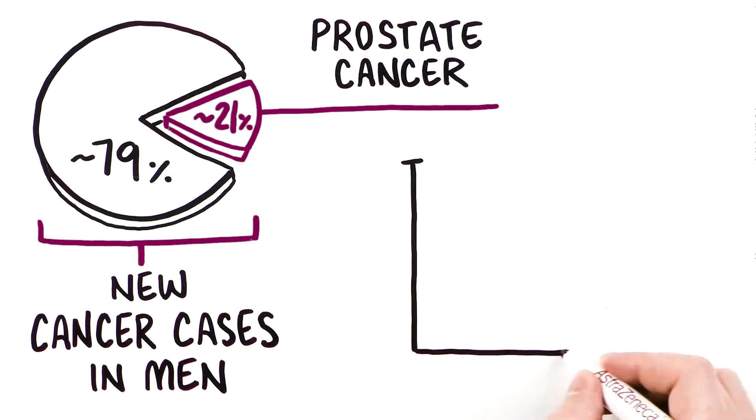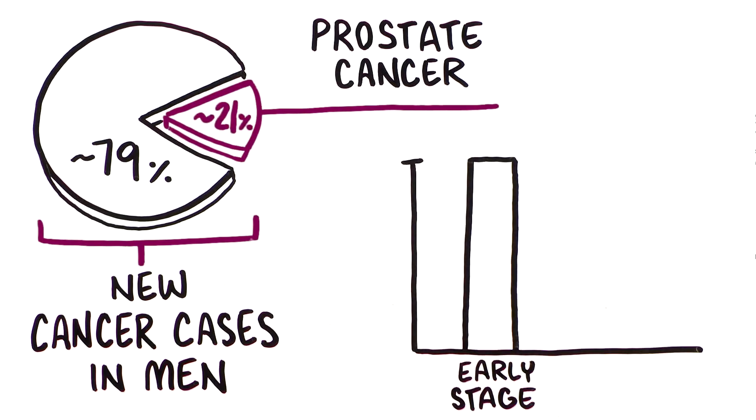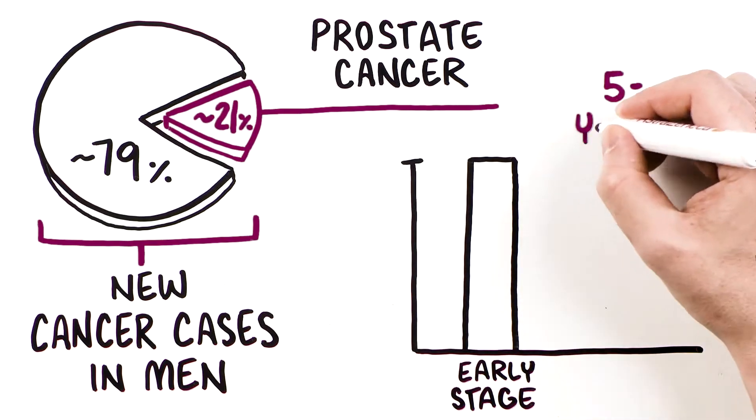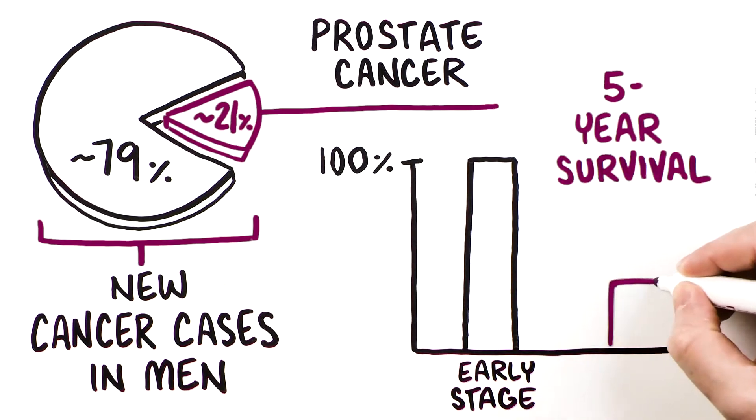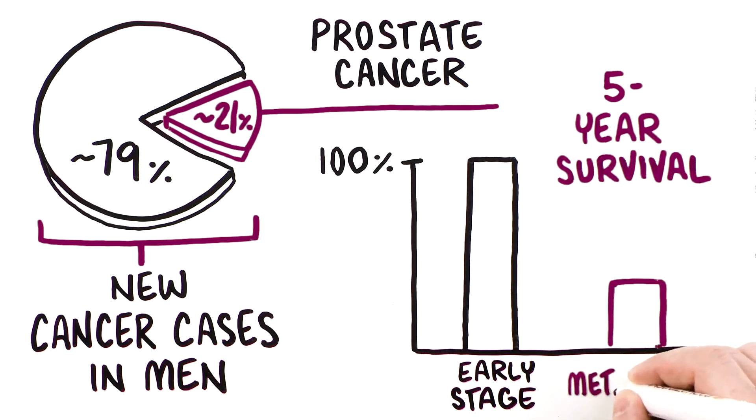Most patients are diagnosed with early-stage disease, which is curable and has a five-year survival of almost 100%. But for men diagnosed with metastatic prostate cancer, five-year survival is only approximately 30%.